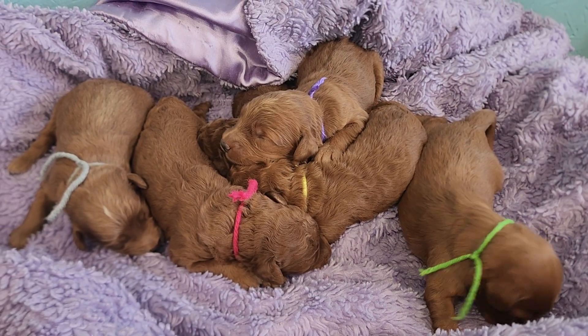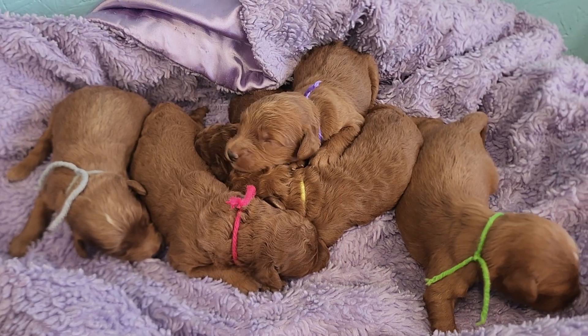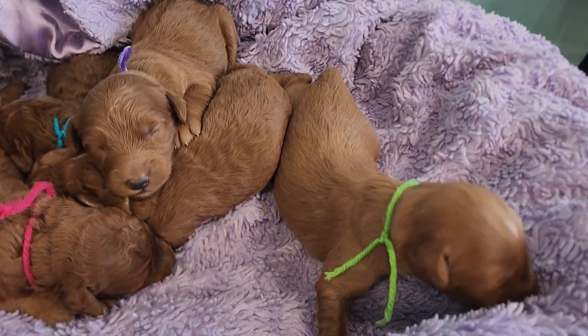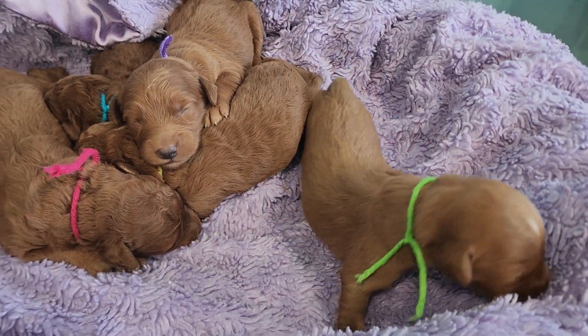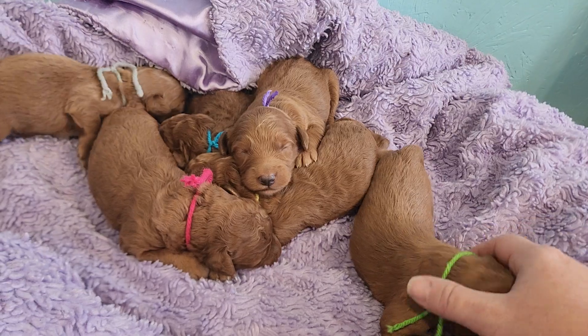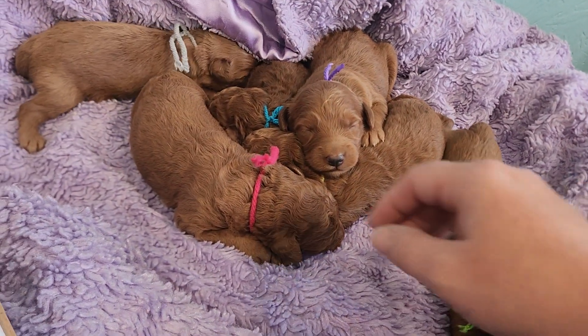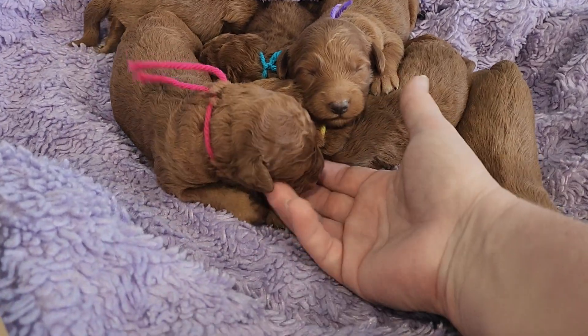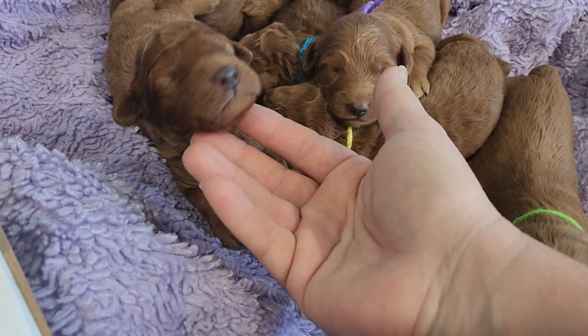Hello! Here I have Bianca's litter at one week. Little green string here is Blossom — she's rooting, trying to find mom. She's hungry! Pink here is Bubbles. Say hi! Look at that little face, oh my goodness.